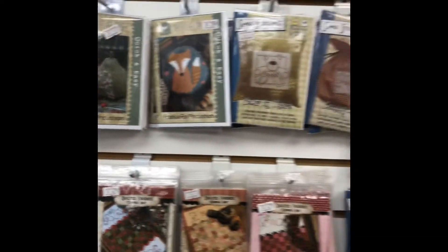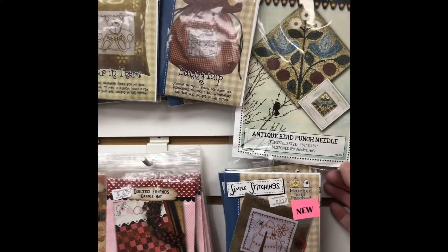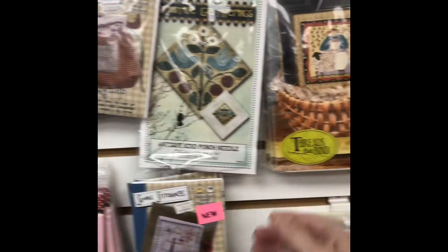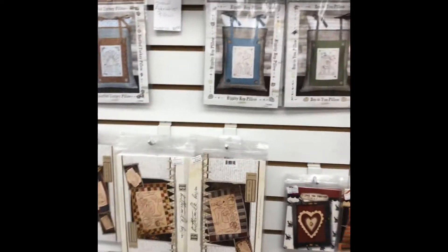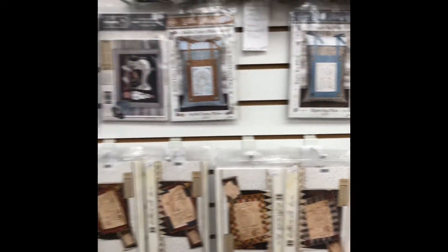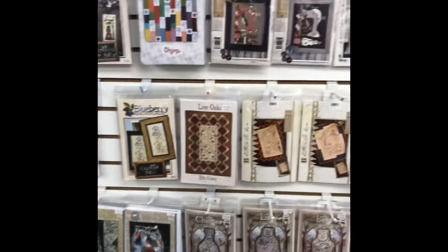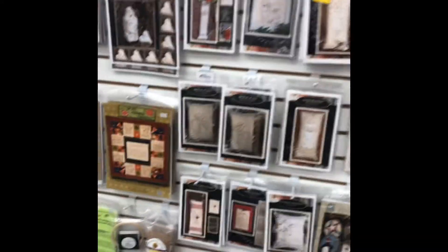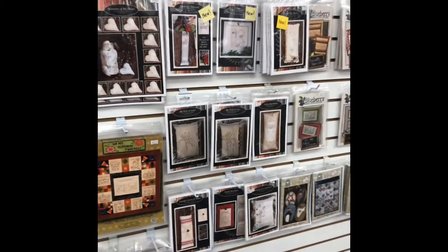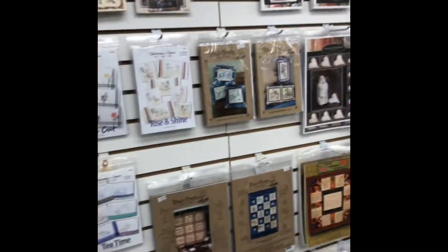Pin cushion patterns. Punch needle. I've been trying to decide if I want to do punch needle or rug hooking. I've been wanting to do one or the other for a very long time and I can't decide which one to do. Have any of you done either one? Let me know what you think.